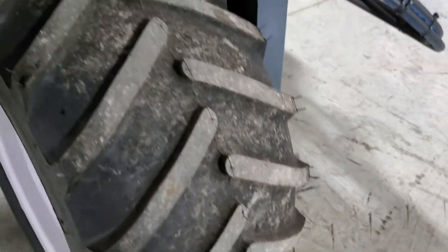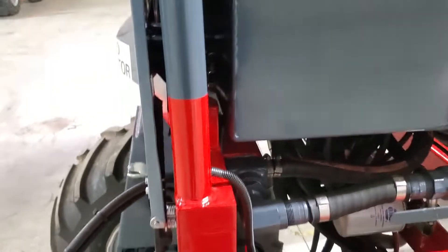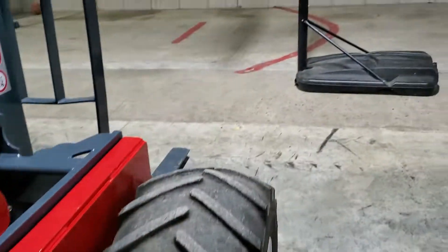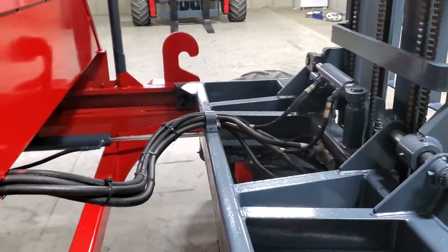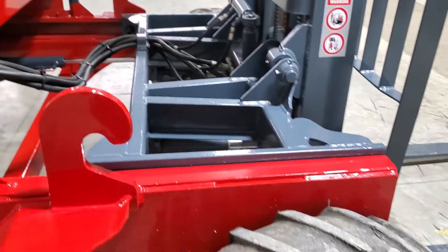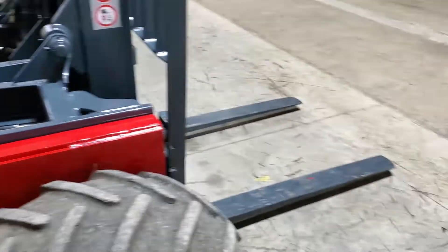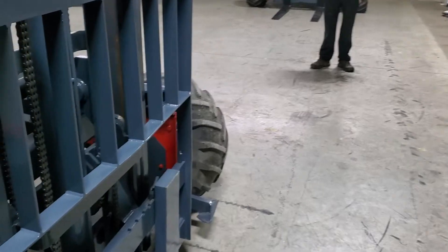Back here you have a new tire. All the tires have lots of tread. Now ladies and gentlemen, what we do is we refurbish this — we look for anything worn, like pins, bushings, mast bearings, chains. We've got a new seat. We also look for leaking cylinders, leaking wheel motors, and check the high pressure on the hydraulic pump to make sure it's pumping well.